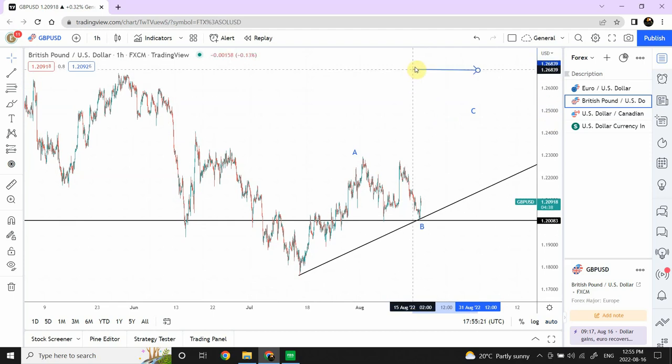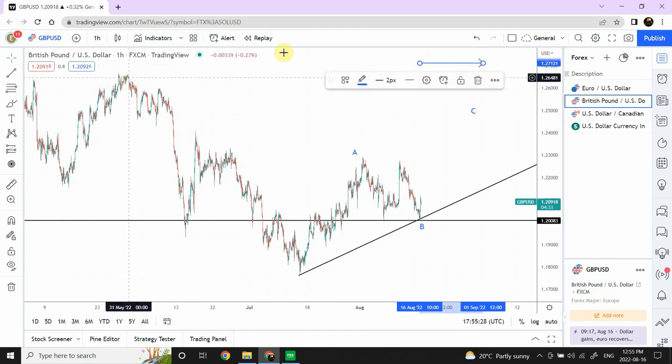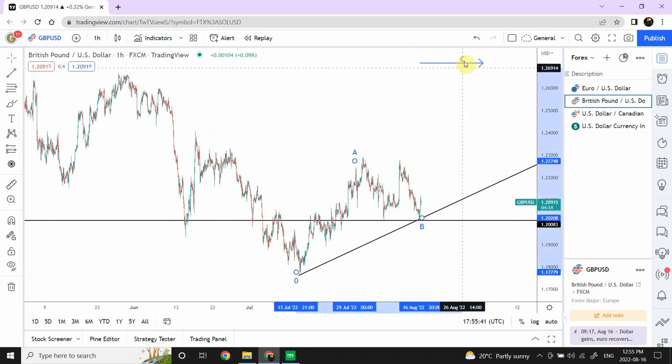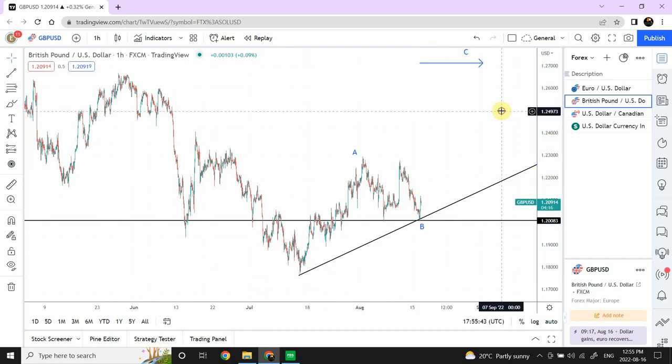For British Pound, the target is expected to just create a new high beyond the previous one — just a little push above that area somewhere in this region. I remember it was just above that area. This is our target area for British Pound. I'm expecting we shall be seeing strength in British Pound in the next three to four days. It will be pretty interesting to see.